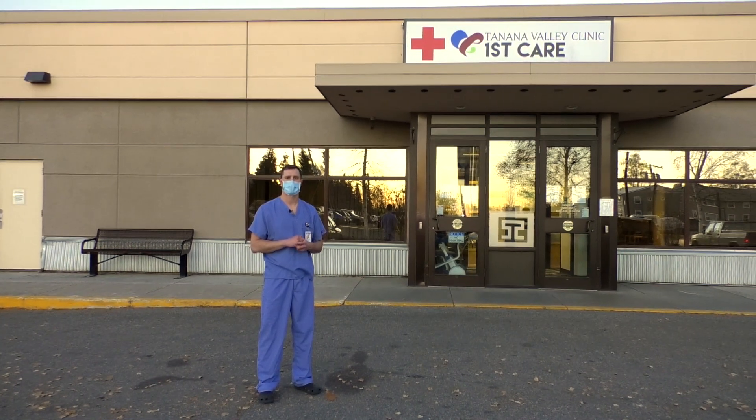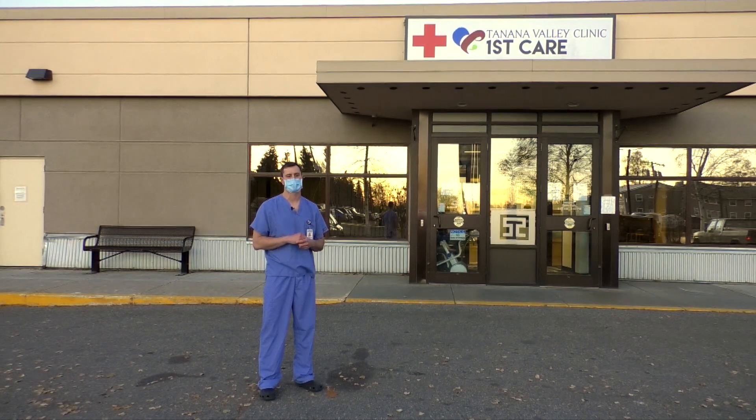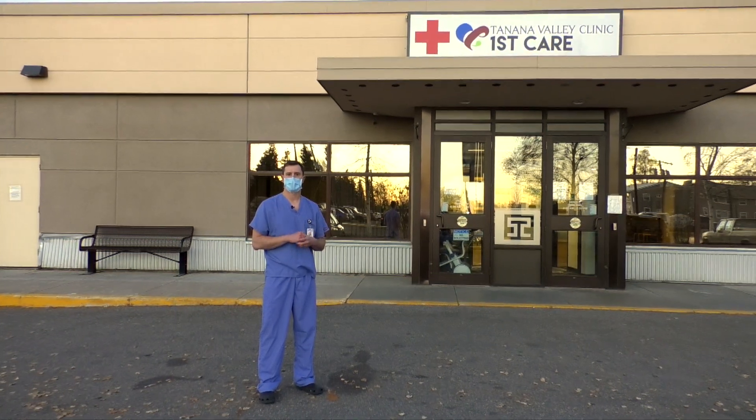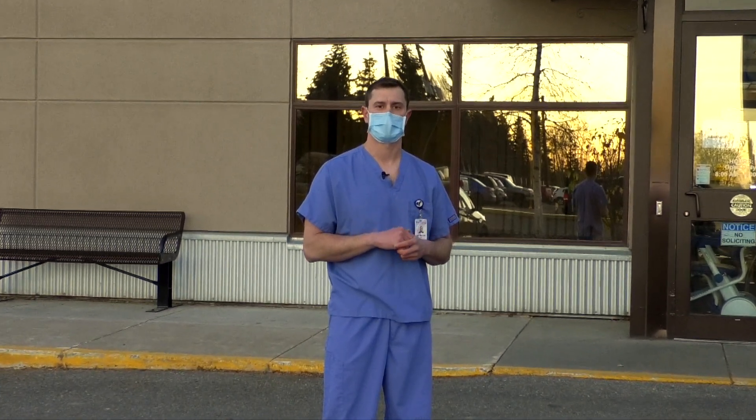Hello, I'm Dr. Peter Dillon, Medical Director for Tanana Valley Clinic's First Care. I'd like to take some time today to talk to you about some exciting changes we're making here at First Care. You may recall in March, as COVID-19 became problematic in our community, we made some changes. We made First Care the respiratory center, where we addressed concerns about patients with COVID-19-like symptoms. At that time, we moved our operations for non-respiratory patients to the main building at Tanana Valley Clinic.